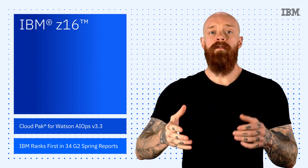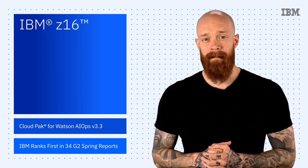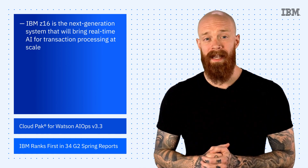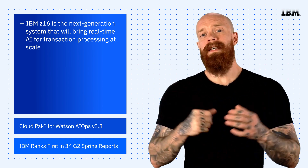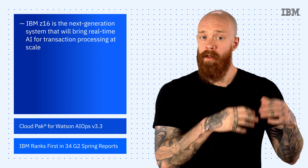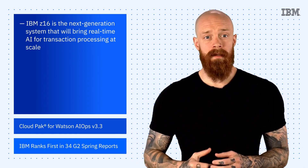Jumping right in, we've got a huge announcement this week with the release of IBM Z16, the next-generation system that will bring real-time AI for transaction processing at scale. In the interest of time, I'm only going to cover two main features of IBM Z16: the real-time AI and it being the industry's first quantum-safe system.